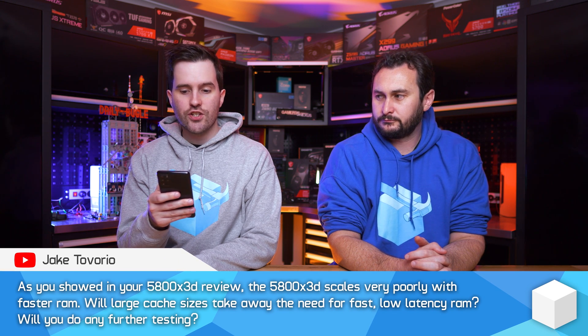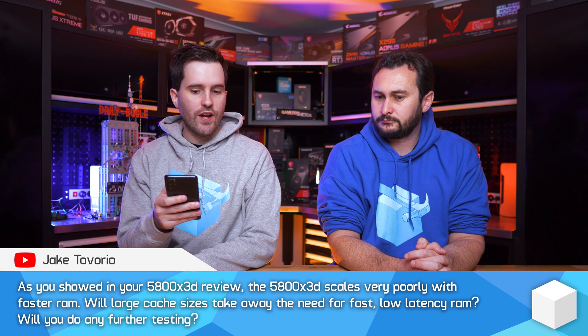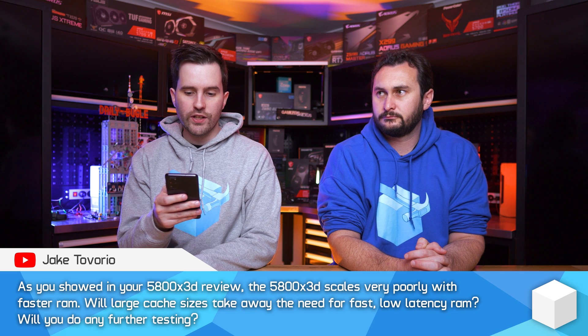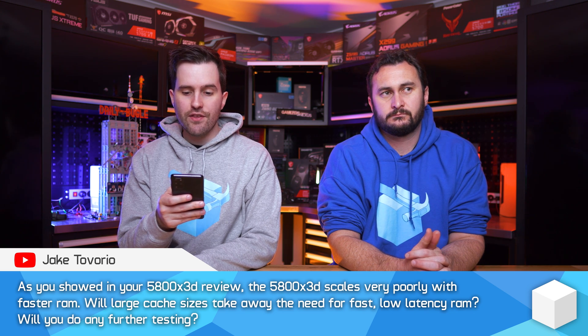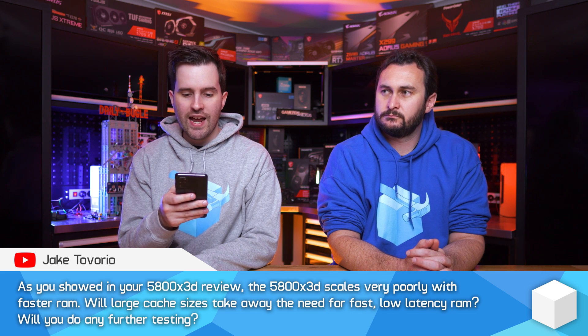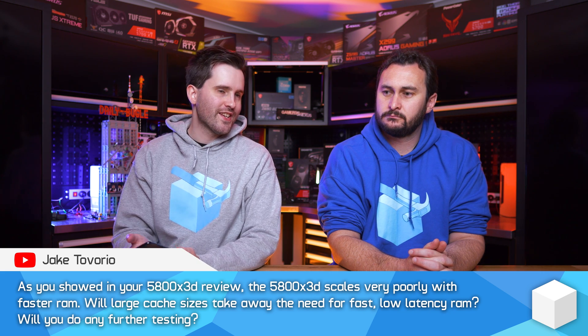As you showed in your 5800X3D review, the 5800X3D scales very poorly with faster RAM. Will large cache sizes take away the need for fast, low latency RAM, and will you do any further testing?